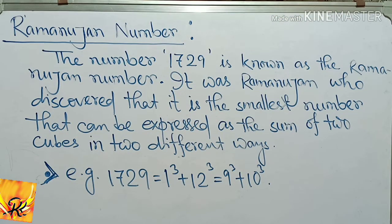1729 is a Ramanujan number. The number 1729 is known as the Ramanujan number. It was Ramanujan who discovered that it is the smallest number that can be expressed as the sum of two cubes in two different ways. 1729 is a Hardy–Ramanujan number.